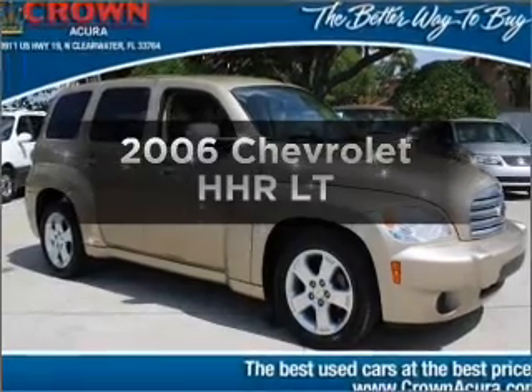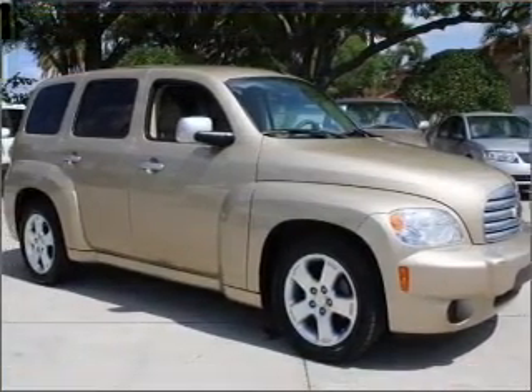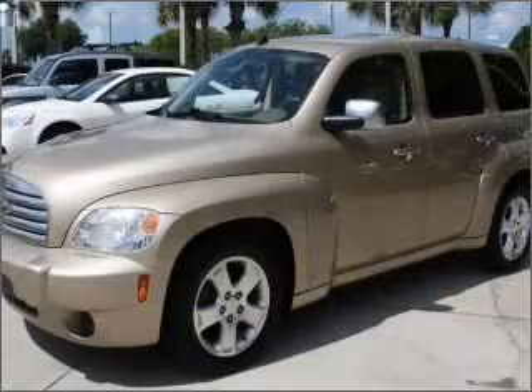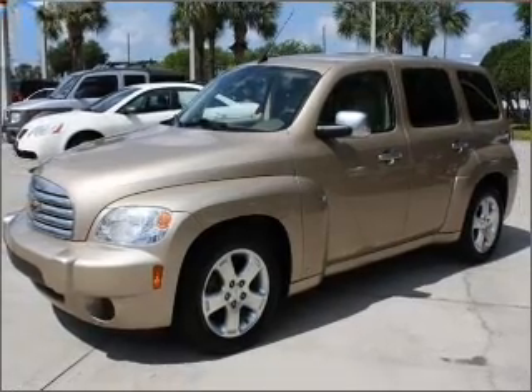Check out this 2006 Chevrolet HHR — everything you need under one roof with this great vehicle. With an efficient four-cylinder engine that responds smoothly to its automatic transmission, stand out from the crowd with premium wheels.